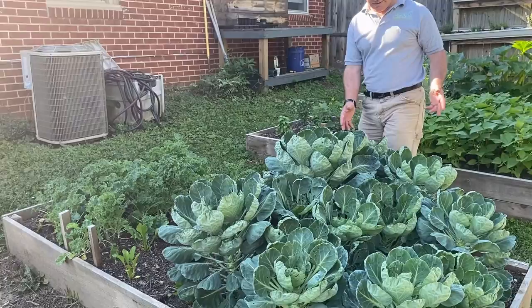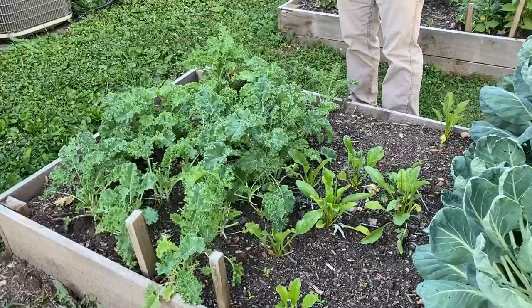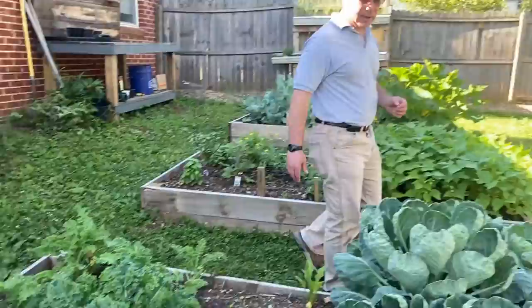Next we have our yellow beets. These are delicious beets but they didn't germinate all that well, so I've tried to reseed some — we'll see what happens. Looking forward to those as well, and of course we have our kale which we're already picking leaves off of.